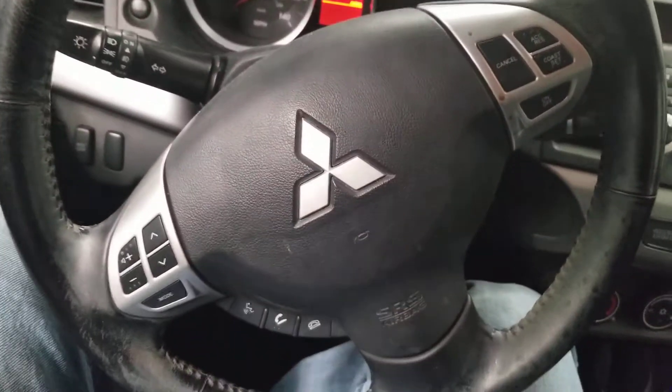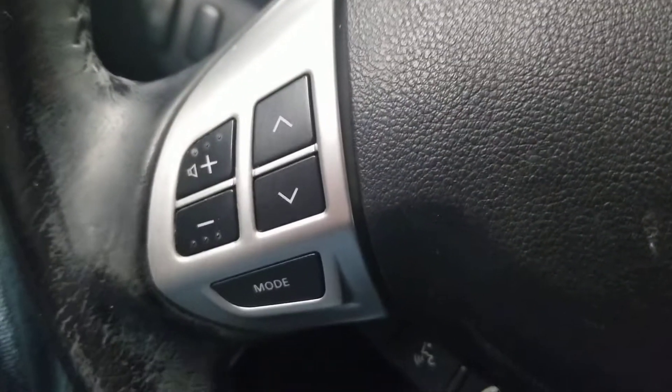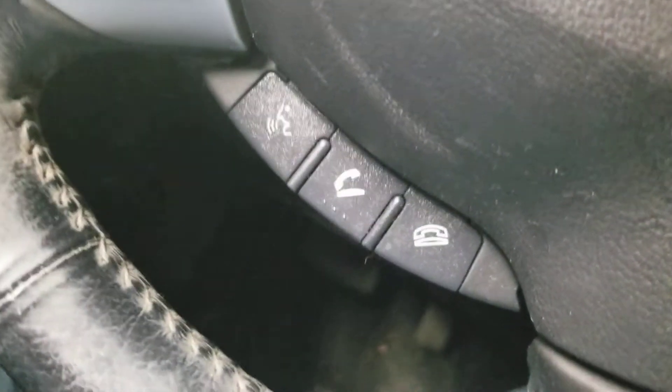Here we are inside. Here's the Mitsubishi steering wheel. In the middle you also got the Mitsubishi logo. Radio controls and mode button on the left. On the bottom you also got the phone and voice recognition. On the right you also got the cruise controls.